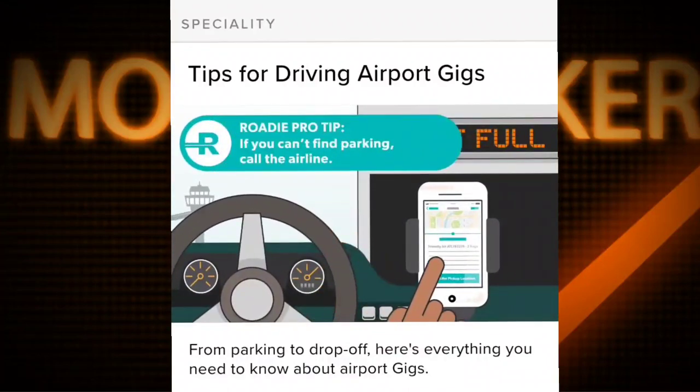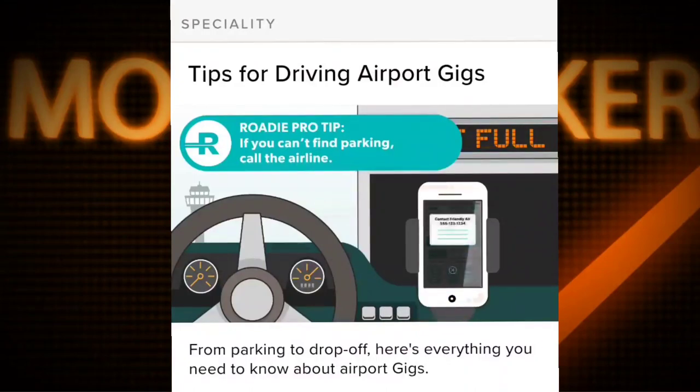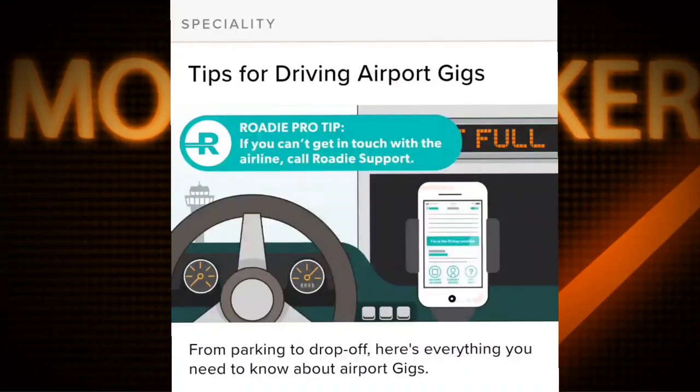Roadie pro tip: if you can't find parking, call the airline. If you can't get in touch with the airline, call Roadie support.